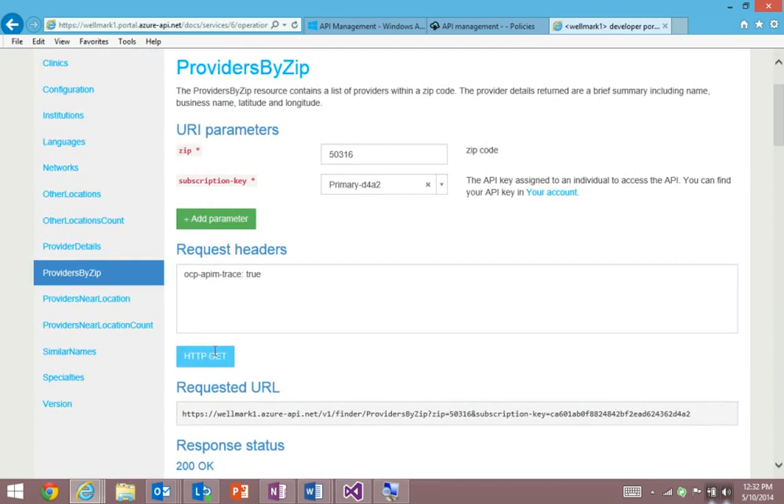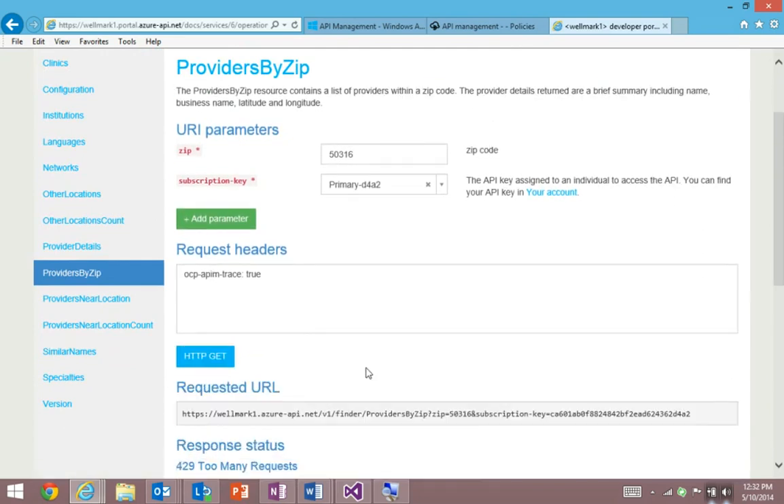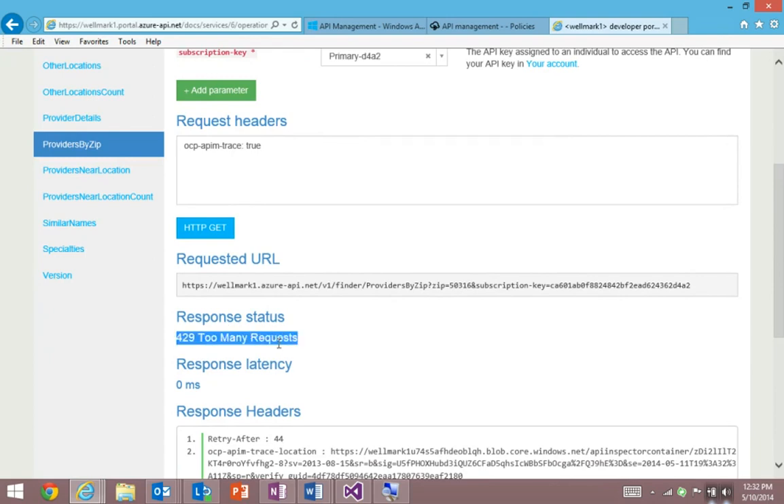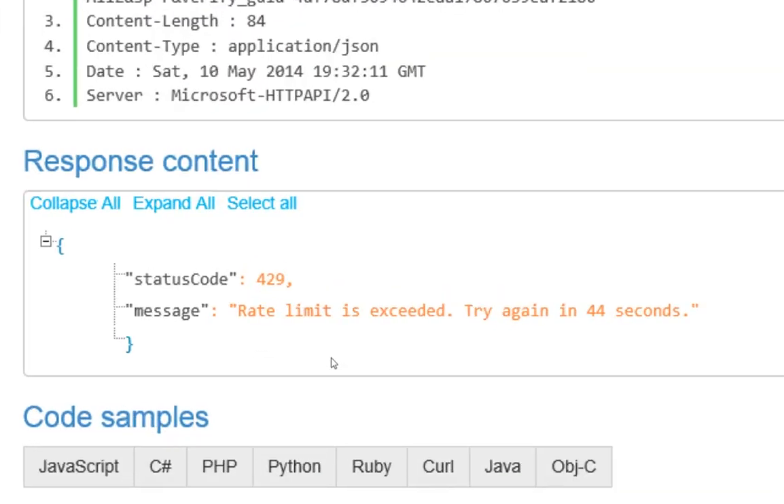If I hit this a few more times, on the fourth request I got 429 Too Many Requests. Zooming in on that response message, we can see that the rate limit was exceeded — try again in 44 seconds.